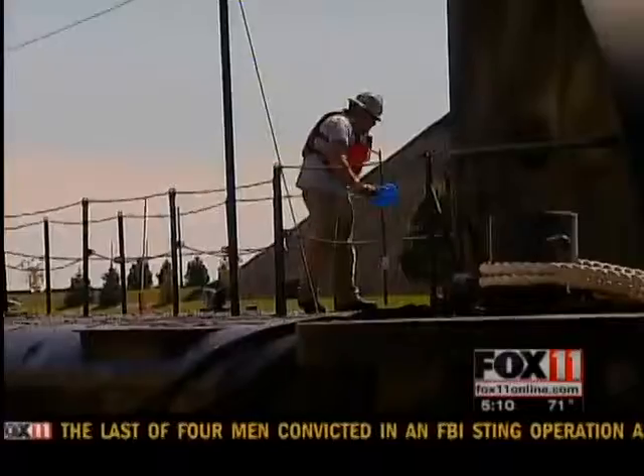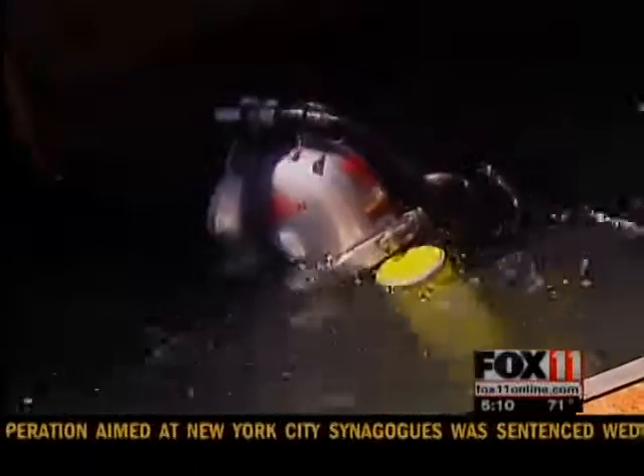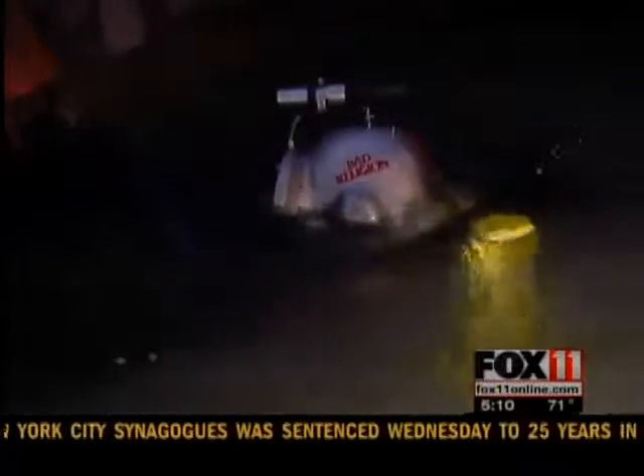been docked alongside what's now the Wisconsin Maritime Museum for 40 years. It stays in the water year-round. Four divers have been working on the project more than a week.